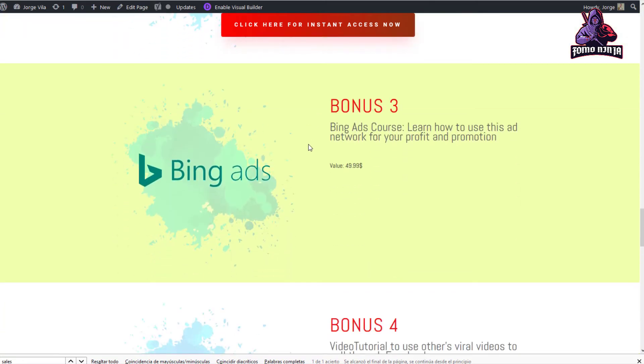Bonus three is regarding Bing Ads. Google Ads has about 70% of the market, but Bing Ads is aiming at the other 30%, which means around 400 million users worldwide. These ads are really cheaper than Google Ads, so you can explore it. This course tells you exactly how and what to do.